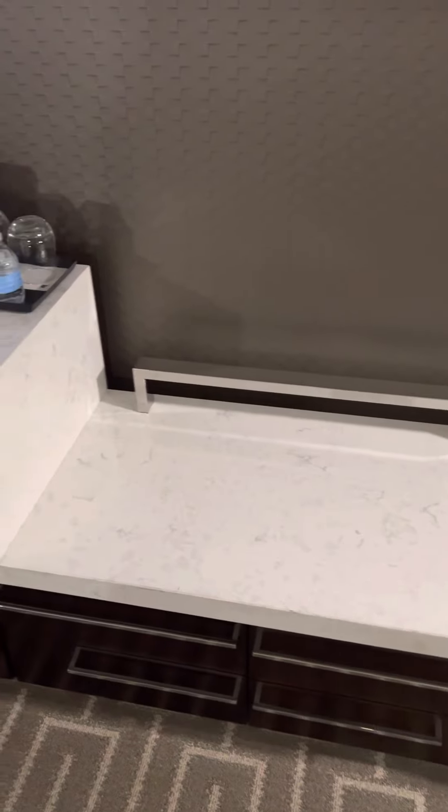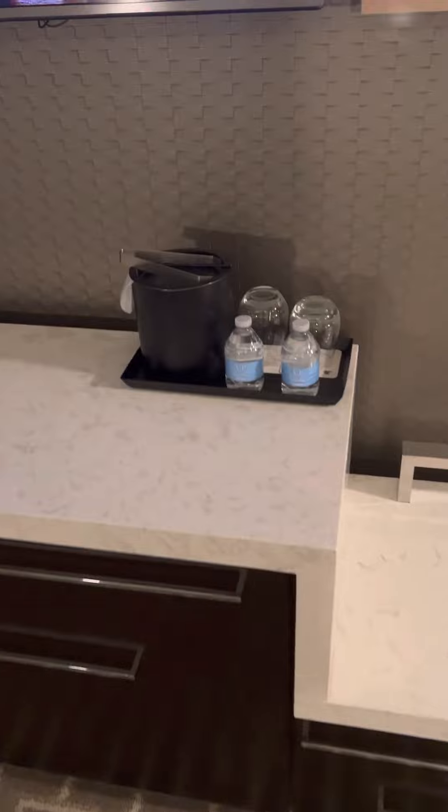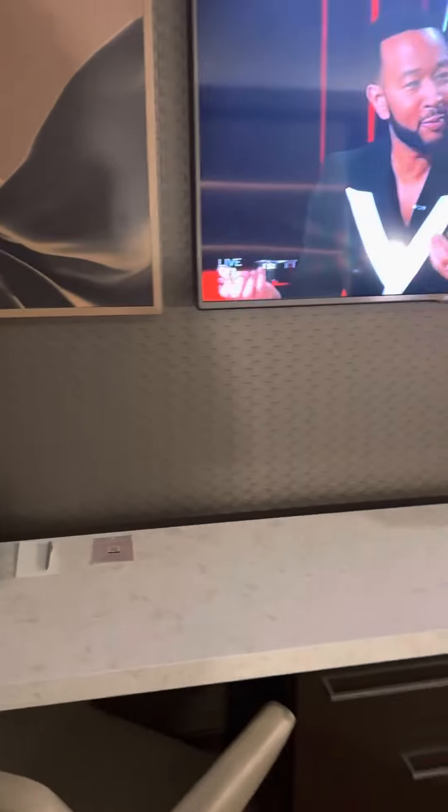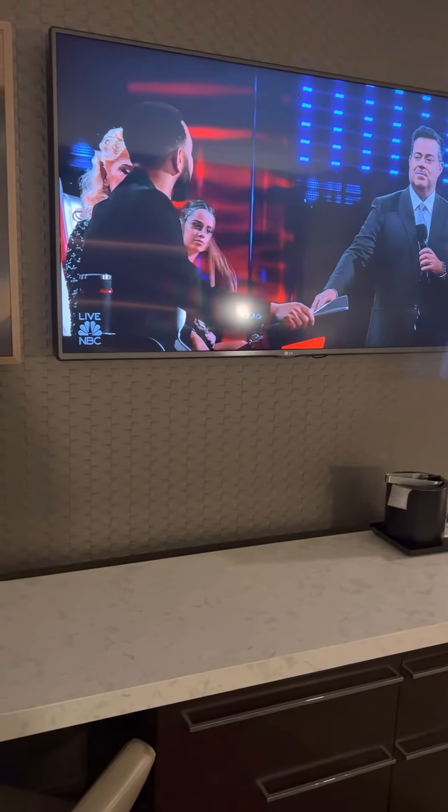There's a big long desk with some drawers, desk chair, and desk lamp. That's where the ice bucket and water glasses are. And there's a really big TV with John Legend on there right now.